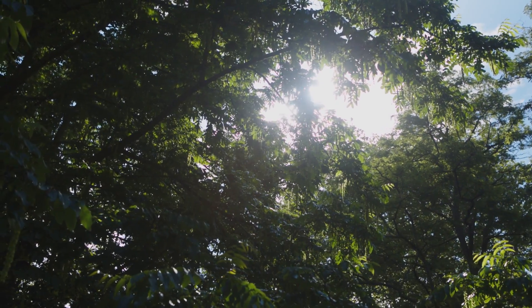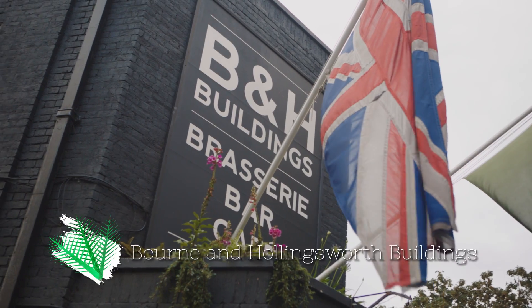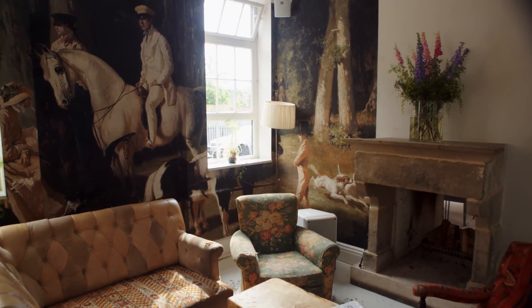Finally, we need a food pick. London has so many options, but one of my favourites is brunch at Hollingsworth Buildings. The restaurant is gorgeously decorated and the food is picture perfect too.